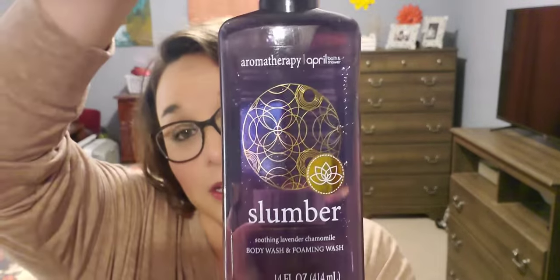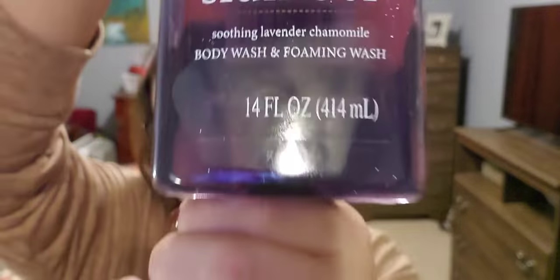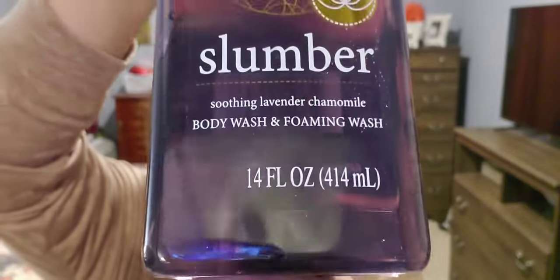Next, I just picked up this April Bath and Shower Aromatherapy Slumber Body Wash and Foaming Wash. This is a 14 fluid ounce bottle. I actually use this as a bubble bath and it smells so good - I really like it. This is a repurchase for me.